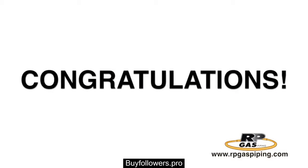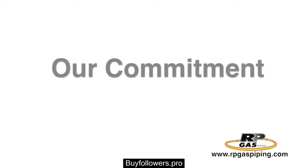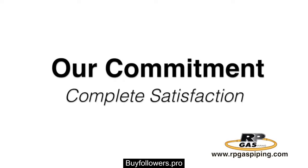Congratulations! Your gas line is complete. Welcome to enjoying your new cost-effective and green energy choice. We commit to you, as our customer, to leave you with the best possible products, workmanship, and completely satisfied after our work is completed.